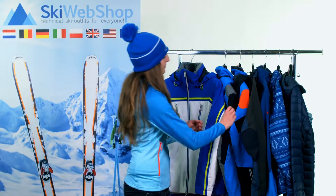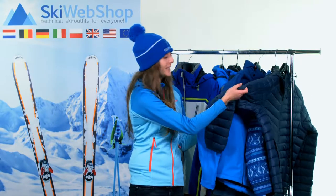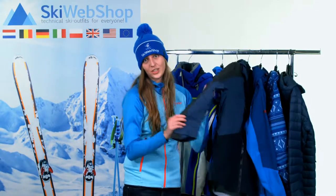Generally, all technical ski jackets are equipped with all these features, but they might slightly differ depending on the type of fit of the jacket. Ski jackets such as the softshell, down jacket, midlayers and hardshell jacket are unlined jackets.